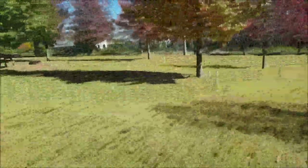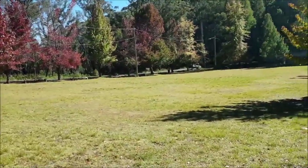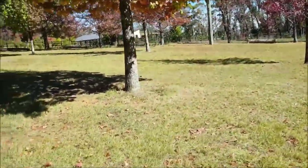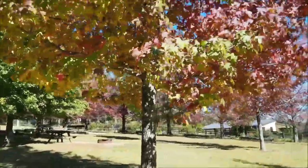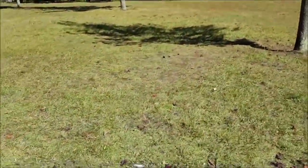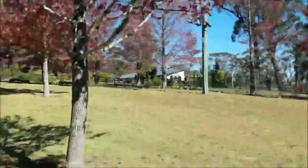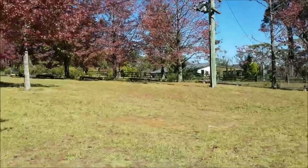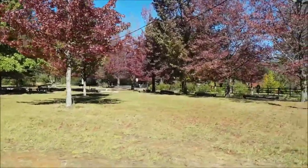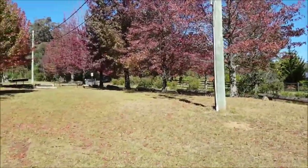Hi guys, welcome back. This is usually my camping spot in the Blue Mountains. It's called Mount Wilson, on the maple tree. Usually I come very early and camp here, but today I came a bit late — it took me about two hours to get here. But usually I camp here.